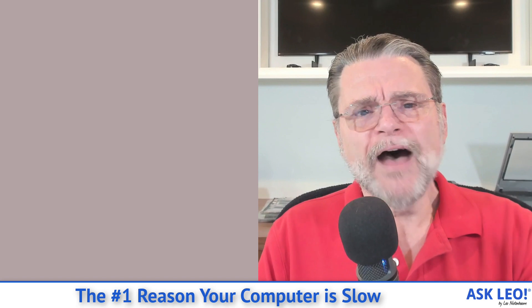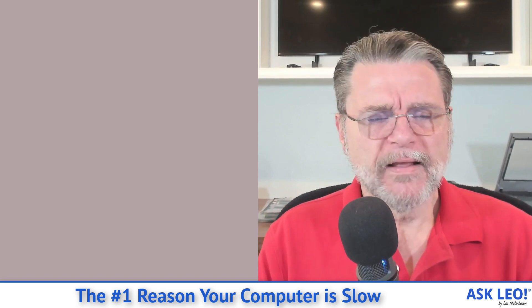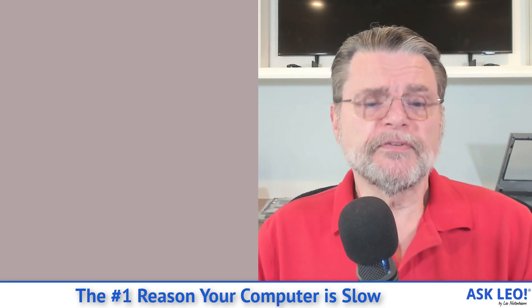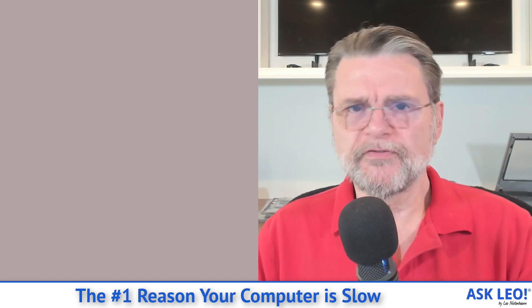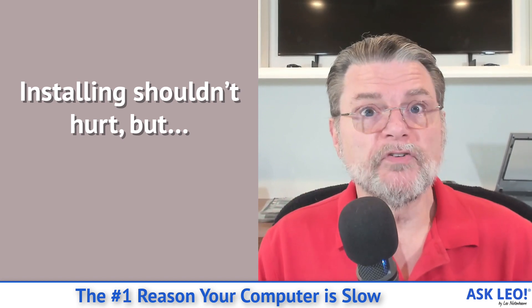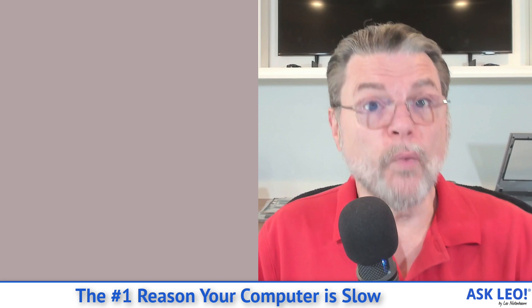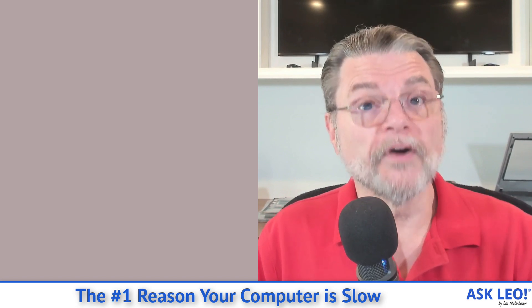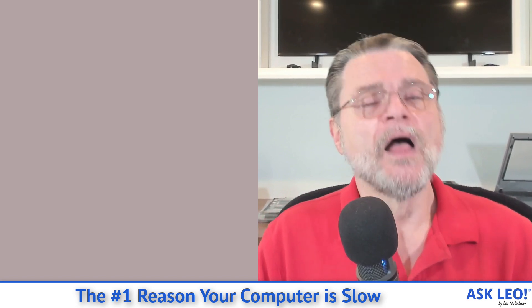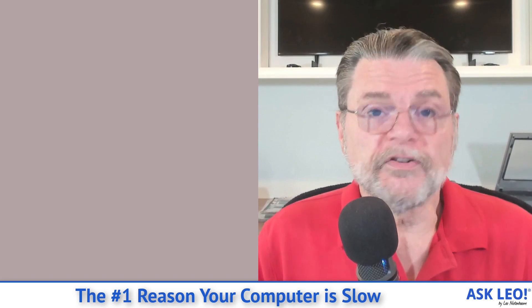So how does that happen? Why does that happen? Well, a couple of things. First off, installing software shouldn't hurt. By that I mean, it should be honestly perfectly benign to install software and then understand that it only runs when you run it — it only works when you ask it to do something. Unfortunately, that's rarely the case these days.